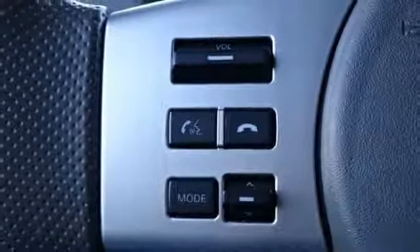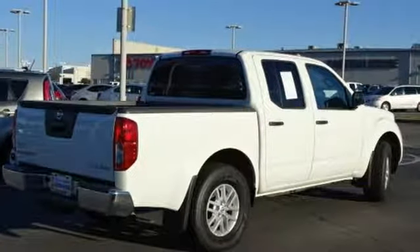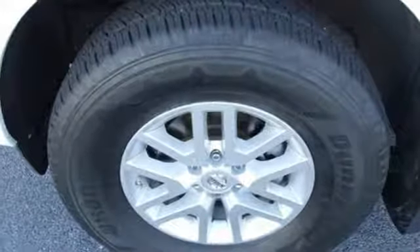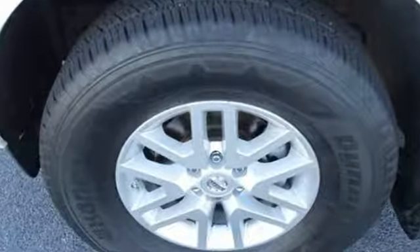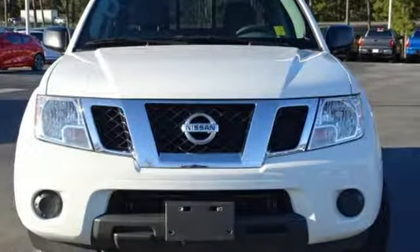New car test drive notes: the F-Alpha architecture gives the Frontier a solid foundation that can be tuned for hauling cargo, traversing rough trails, and for providing a comfortable ride around town or at expressway speeds. Nissan excites the senses so you can enjoy the journey. You need to drive it to believe it. See it for yourself today.